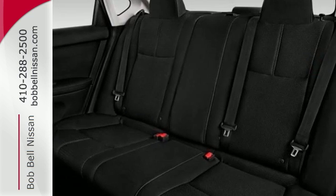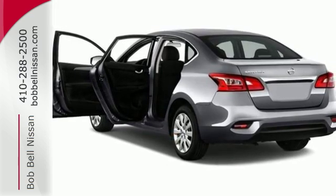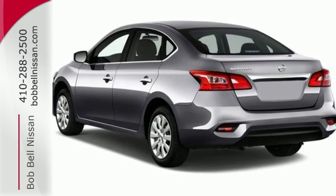You'll break through the monotony and go more places happily with Bluetooth and auxiliary audio input and USB port. Embrace the opportunity. Treat yourself to a test drive in this Nissan Sentra today.